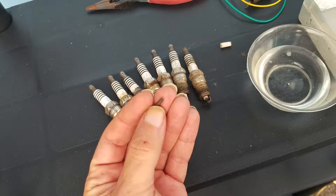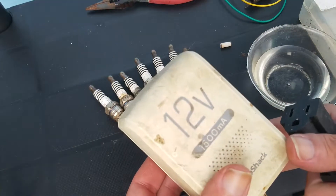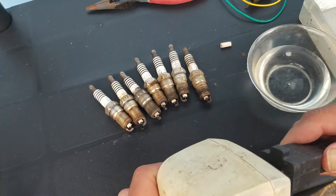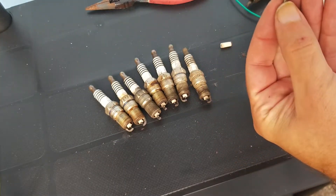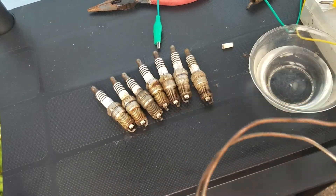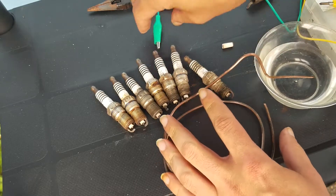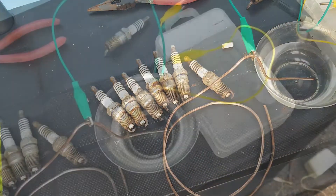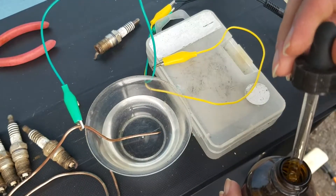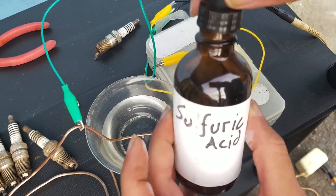To separate the Iridium from the other metals, I'm going to use electrolysis. Here's a 12-volt power brick I'll be using to power the process, and an extension cord. I'll be connecting the spark plug tip to the positive electrode, and to the negative electrode I'll be attaching a piece of copper wire. Right now I just have distilled water in the bowl, but to make it more conductive and to help dissolve away the unwanted metals, I'm adding just a little bit of sulfuric acid.